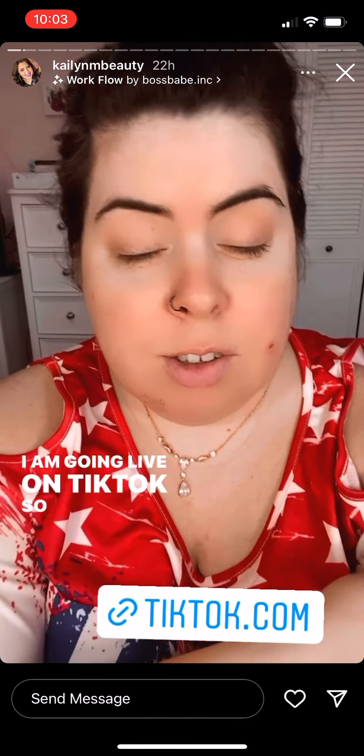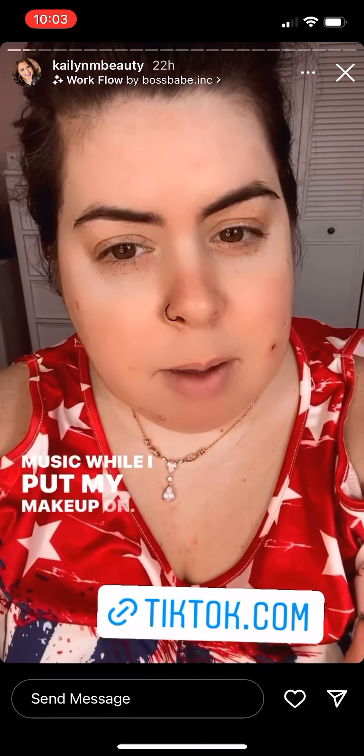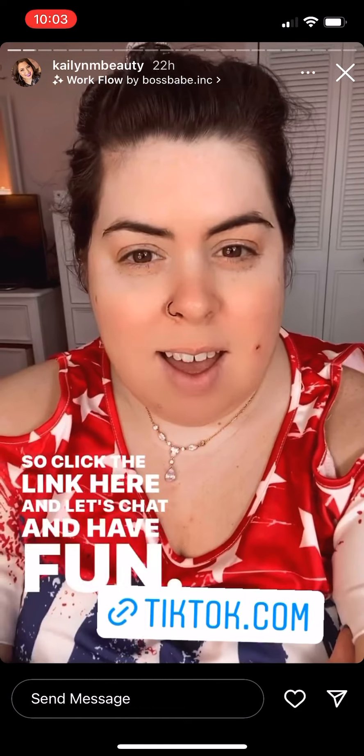I am going live on TikTok so we're going to listen to some music while I put my makeup on. Click the link here and let's chat and have fun.